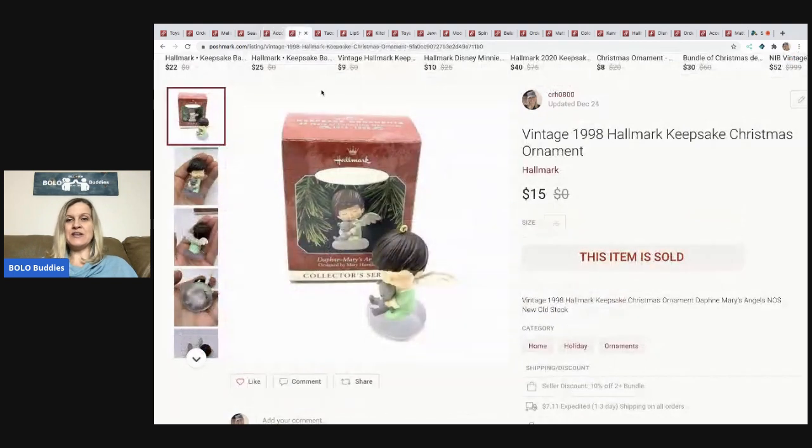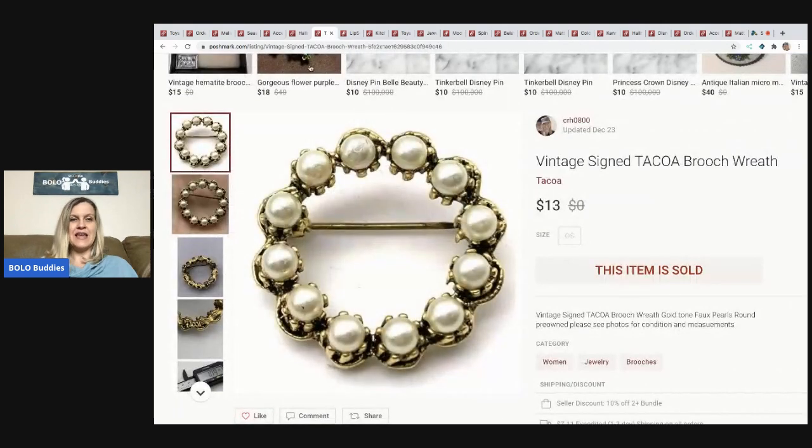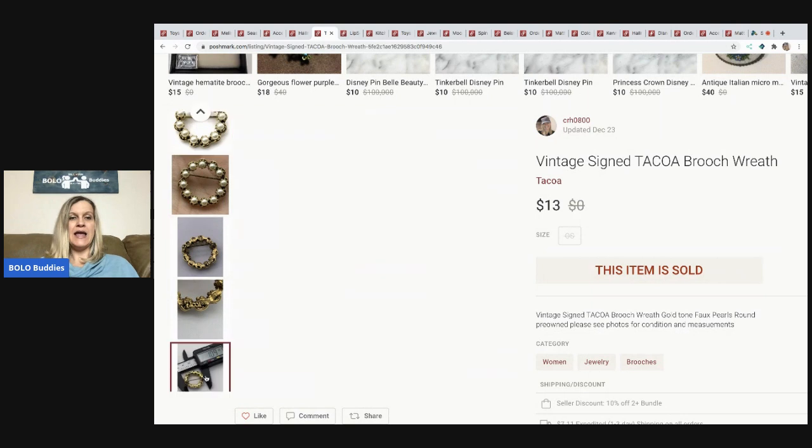This is a little vintage 1998 Hallmark Keepsake Christmas ornament. It sold for $15. I got it in a mystery box for probably about $0.50. The next item I sold is this vintage signed brooch — it's signed T-A-C-O — and it looks like a wreath. I bought it in a bulk eBay buy. This is a great tool for measuring jewelry to show size in your photos. I have a link down in the description. I bought mine on eBay.